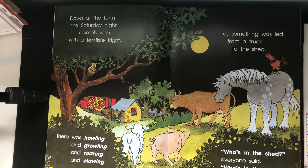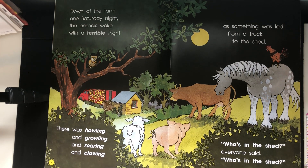Down at the farm one Saturday night, the animals woke with a terrible fright. There was howling and growling and roaring and clawing as something was led from a truck to the shed. Who's in the shed? everyone said. Who's in the shed?